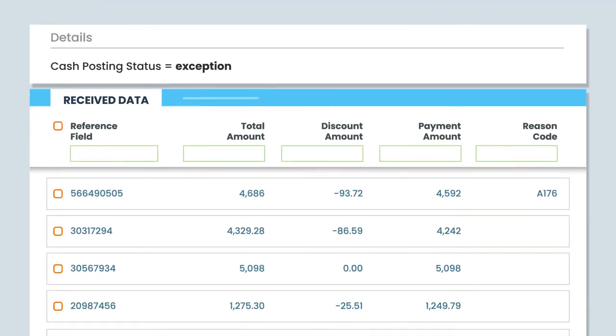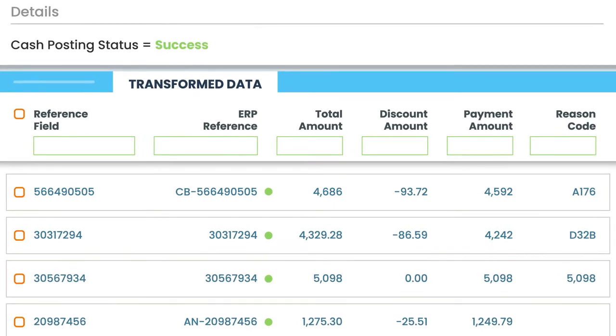Cash Application Cloud delivers up to 95% straight-through cash posting and saves lockbox keying-in fees by leveraging AI to apply cash and close the right invoices in your ERP.